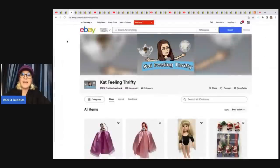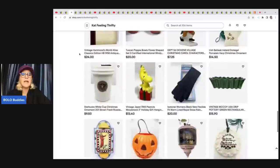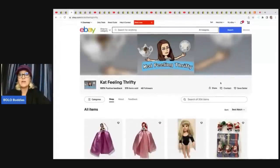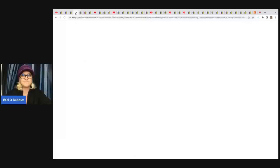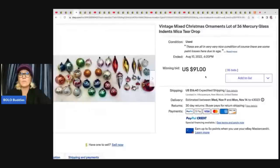The next item comes from Cat Feeling Thrifty. Lots of great items — all of the eBay stores will be linked down below in the description. If they have a YouTube channel, that will be linked below as well. Also a great time for Christmas shopping — check out and support another reseller. If you want to save the seller, click the little heart to save their store. She sold a mixed lot of 36 mercury glass Christmas ornaments. She got these at an estate sale for pennies and sold them for $91 plus shipping.